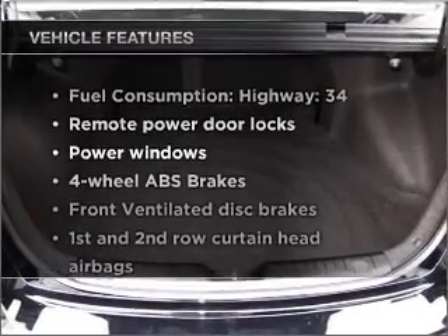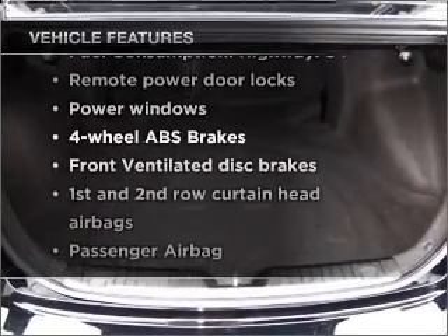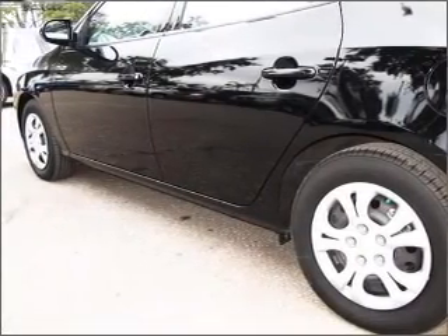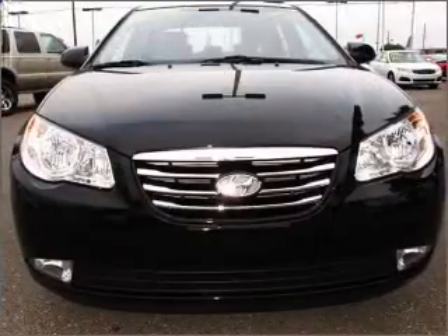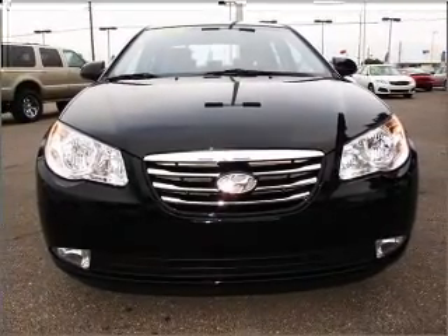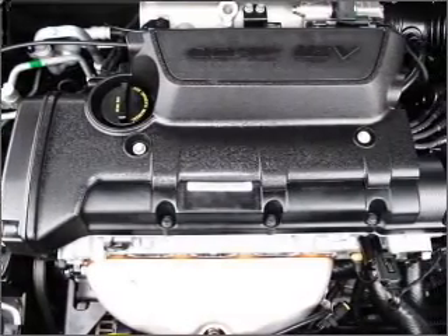Plus, enjoy these notable features that are included in this vehicle: power door locks, power windows, power steering, cruise control, power mirrors, an alarm system, an AM FM stereo with a CD player, and an adjustable tilt steering wheel. Call today to schedule a test drive.